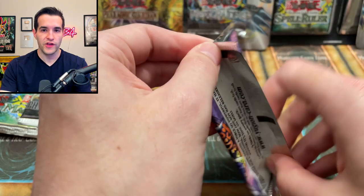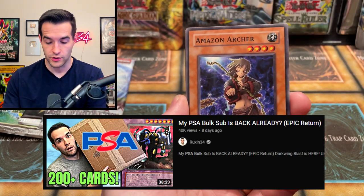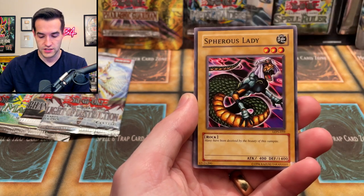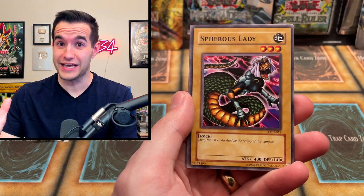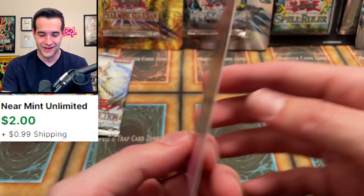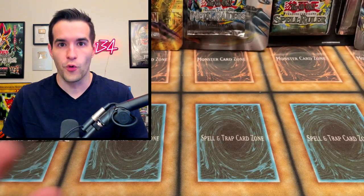Labyrinth of Nightmare, Dark Necrofear, The Masked Beast — let's go. The Last Warrior from Another Planet, which I recently graded as a 10 — if you've seen my recent PSA video with over 200 cards, go check it out. Amazoness Archer. The Blind Destruction, Scroll of Witch, Rock Spirit, Georgonic Attack, Spheris Lady — 'many have been deceived by the beauty of this vampire.' Tornado Wall, Mako card Shining Abyss, and finally we have a Royal Command ultra rare! Very minty, though the centering is definitely off like a lot of these early wind cards. That's our first ultra rare — these packs are stacked. Four foils out of old school packs.